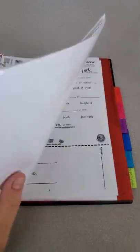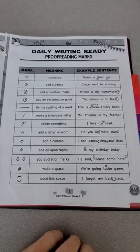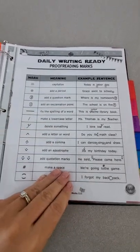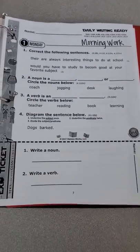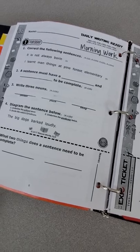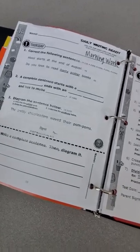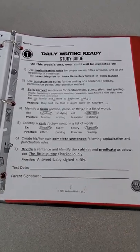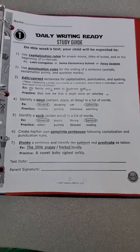Behind the language tab, they need a sheet protector — this is something they will use all year long. It is the proofreading marks and how to use them. They're allowed to take this out to help with their language and grammar morning work, and as you can see, it is labeled. Behind that they have Monday grammar morning work, Tuesday morning work, Wednesday and Thursday morning work. On Fridays, they have a language and grammar test. This is the study guide, given on Monday so they can start studying early. That is all that should be behind the language tab.